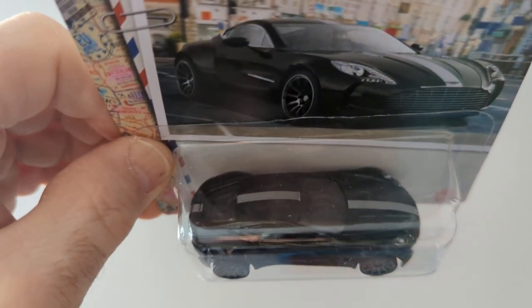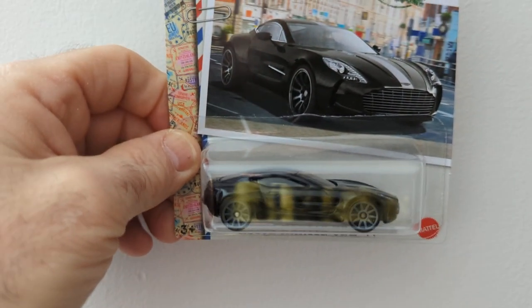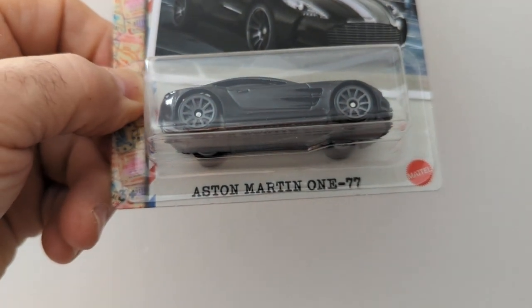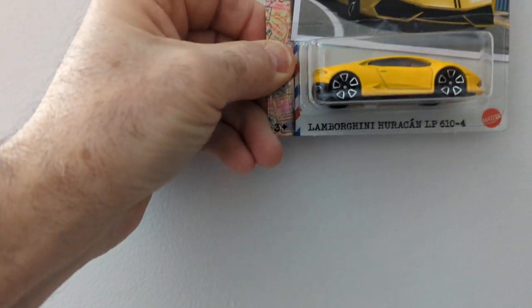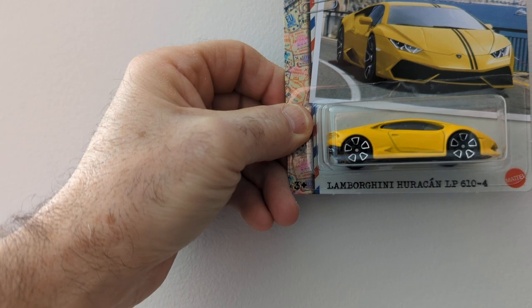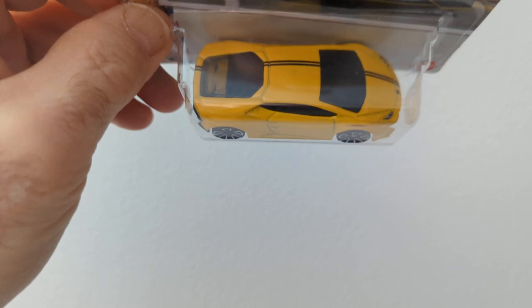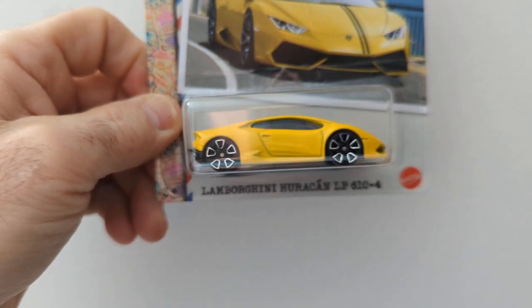The Aston Martin 177 — this one has the stripe all the way down the back, which is really nice. I like the Aston — all black like that. I like black. Next is the Lamborghini Huracan LP 610-4. The stripe is all the way down through on this one — it's nice.